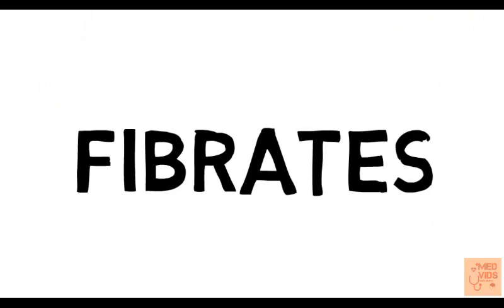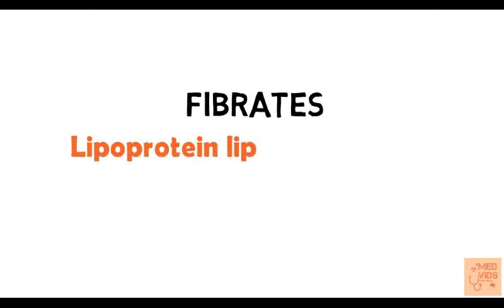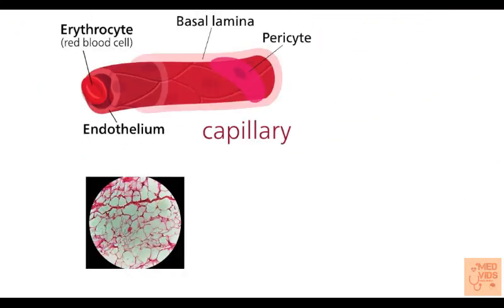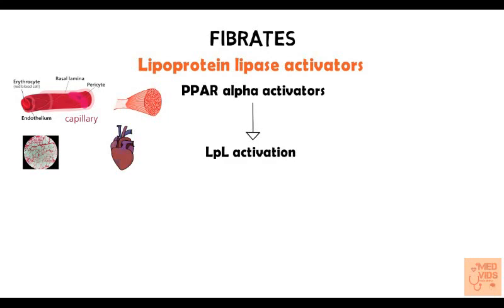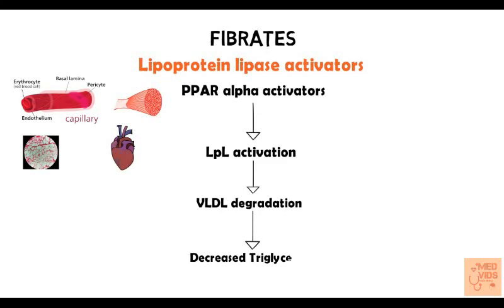Now let's talk about fibrates, which are very important drugs. Fibrates are lipoprotein lipase activators. This enzyme is present in the endothelium of capillaries of adipose tissue, muscles, and heart. The mechanism of action is by activating PPAR-alpha (peroxisome proliferator-activated receptor alpha), a gene transcription regulating factor which activates lipoprotein lipase synthesis. Once PPAR-alpha is activated, lipoprotein lipase is activated, which causes degradation of VLDL. This leads to decreased triglyceride levels in the blood, since VLDL is the major carrier of triglycerides.